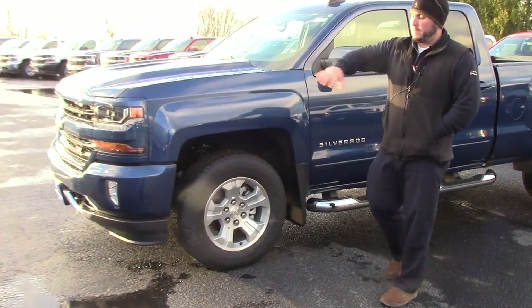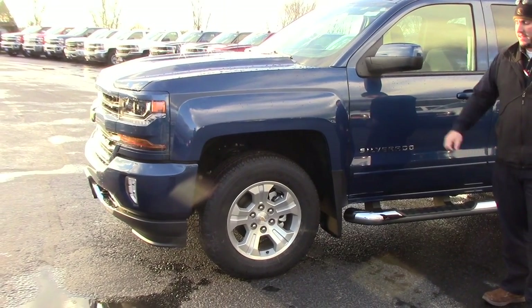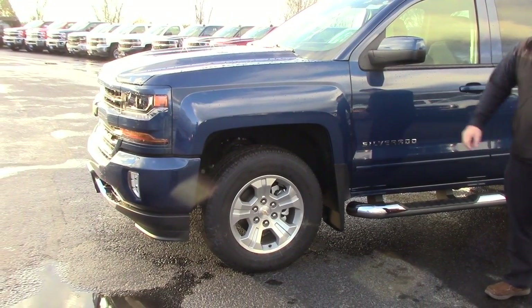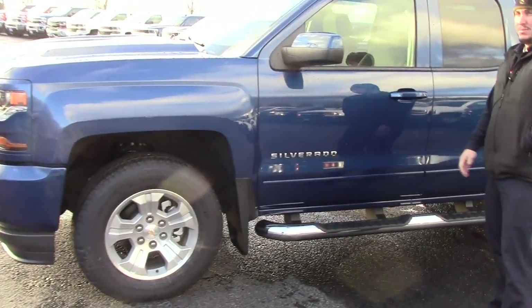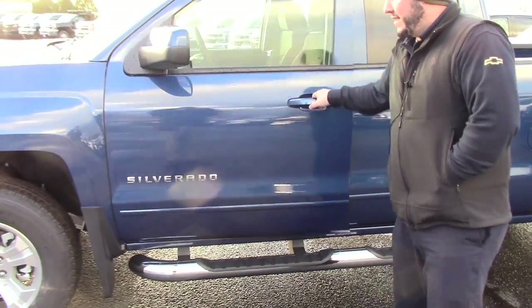It comes with all the color-painted front end, HID headlights, LED daytime driving lights, 18-inch alloy wheels, all-terrain tires — this one is deep ocean blue. It also has the 4-inch stainless steel assist step.